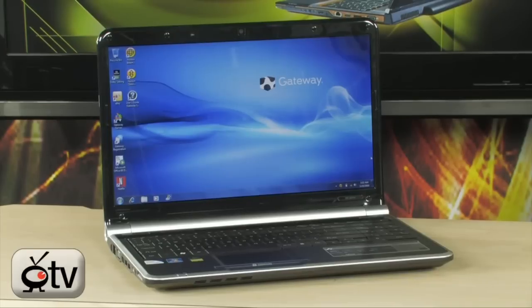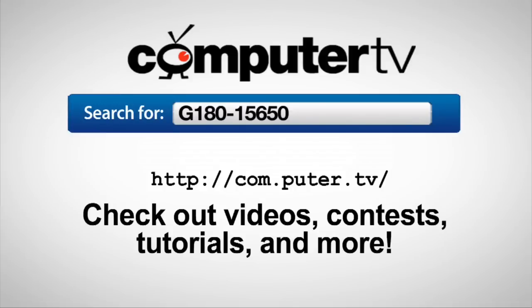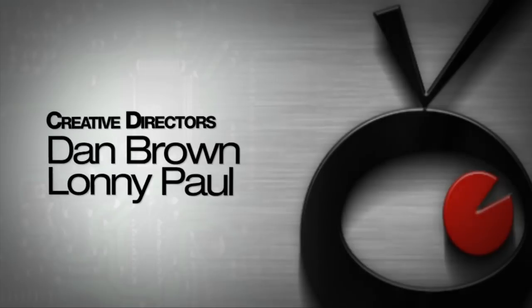It's the Gateway NV5470U. To get more info, do a search in any major search engine for G180-15650. For ComputerTV, I'm Bauer. Chu.